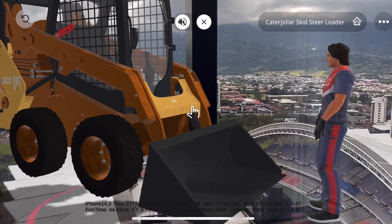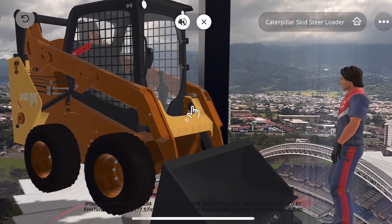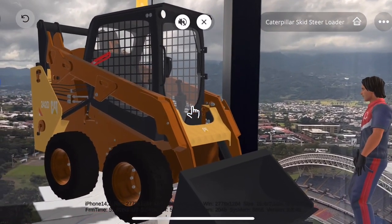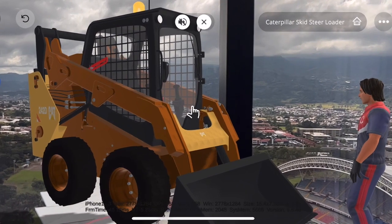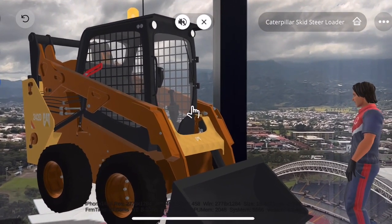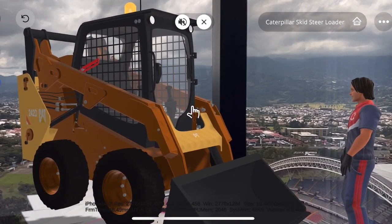What are the safety precautions for a Caterpillar skid steer loader? Some safety precautions include: always wear a seatbelt while operating the machine, never allow anyone to ride on the machine without proper safety gear, never operate the machine while under the influence of drugs or alcohol, and always follow the manufacturer's safety guidelines.